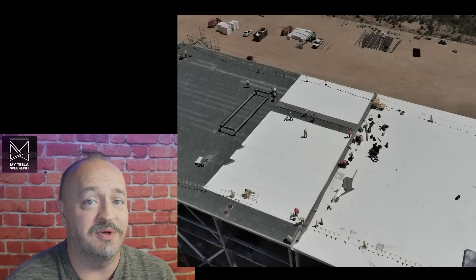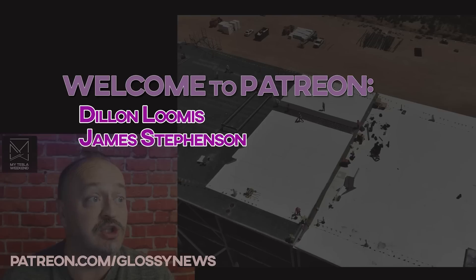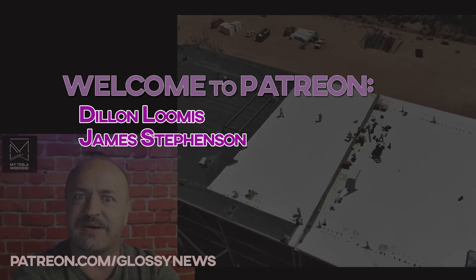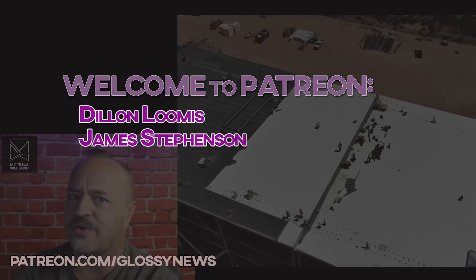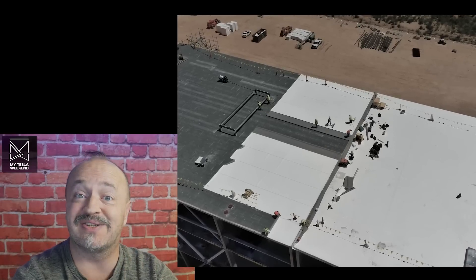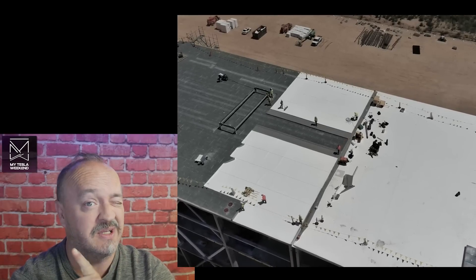A quick thank you to new patrons Dylan Loomis from Electrified and James Stevenson on Twitter at I Cannot Underscore Enough. Thank you both. That is a tremendous honor, and I thank you. I won't let you down.